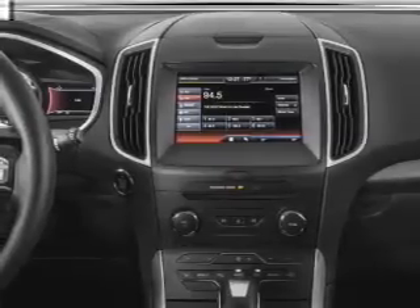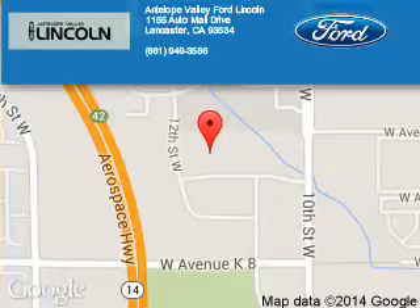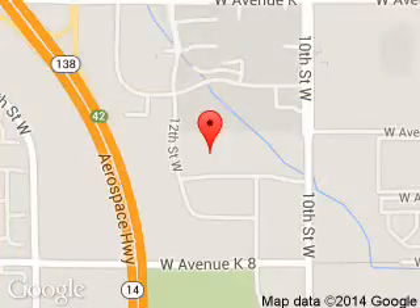Call or click to contact us today. Antelope Valley Ford Lincoln is dedicated to doing everything possible to ensure that the experience you have selecting your next vehicle is a pleasant one. We are located at 1155 Auto Mall Drive, Lancaster, California, 93534.